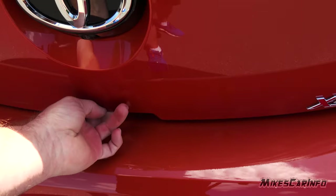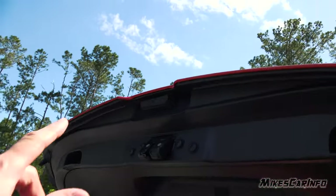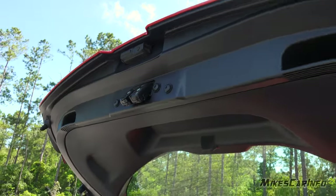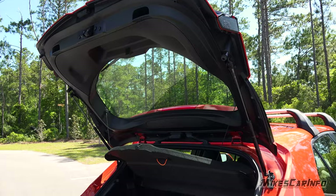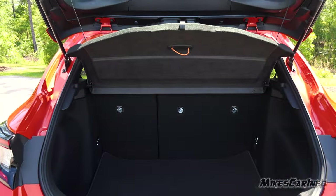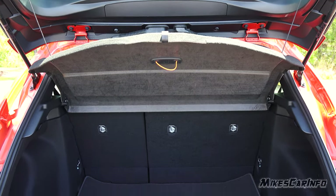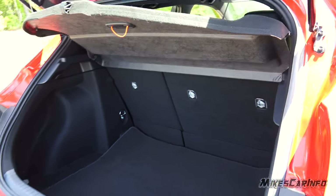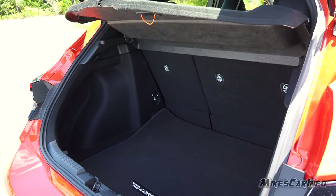Opening up the hatch is very easy — just press a little button in the center to release it. There's hard plastic on the underside. It does have a cargo cover as well. If you have the back seats occupied with passengers, this is the cargo space. You have a little bit more if you take out the shade — the shade is removable but it does a decent job covering up your stuff from sunlight and from people seeing it.